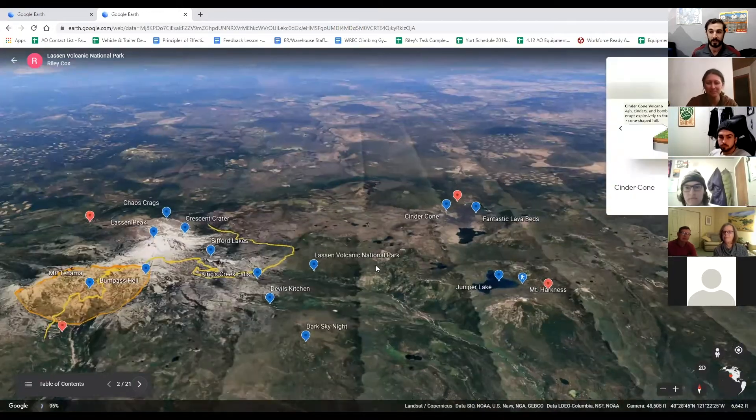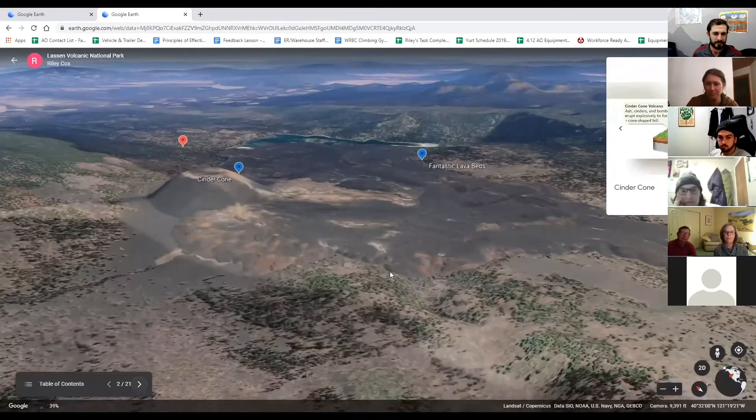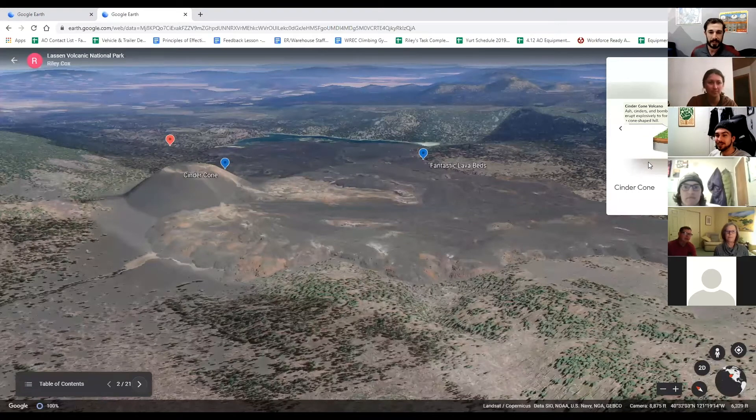We're going to start the journey on the eastern side with Cinder Cone — it'll be the first volcano we visit. Lassen is the only national park that has all four types of volcanoes within its park boundaries, so it's really unique. Cinder Cones are pretty cool because they form pretty rapidly. You typically have a main central vent that explodes a bunch of ash and particles, and all of that falls down around the vent and starts building up this cone.